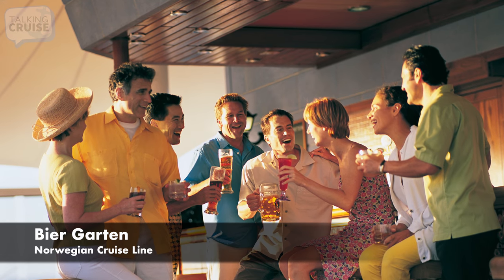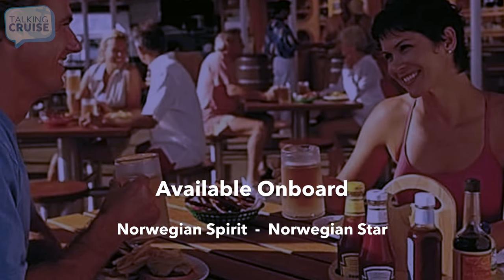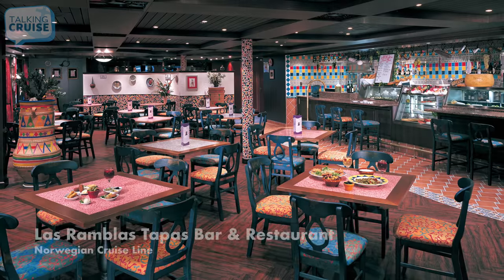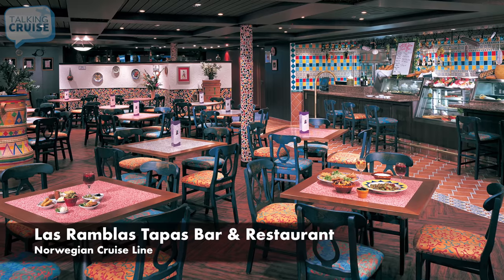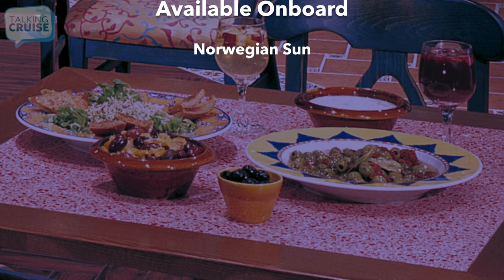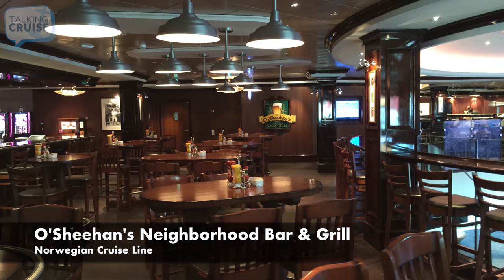Beer Garden, featuring a menu of Bavarian dishes. Las Ramblas Tapas Bar and Restaurant, featuring an assortment of hot and cold tapas. Oceans Neighborhood Bar and Grill, featuring classic pub food and snacks 24 hours a day.